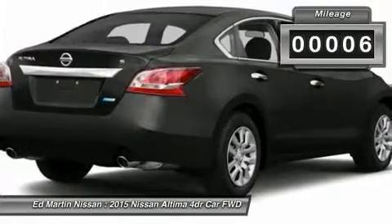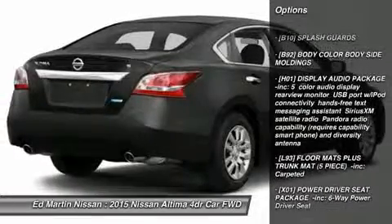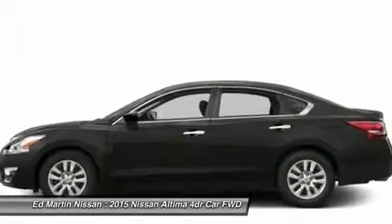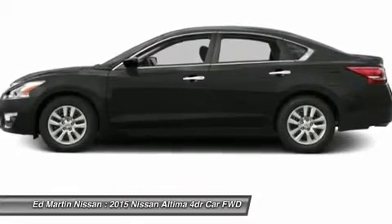This vehicle has less than 100 miles. Here are some of this vehicle's great options: stability control, anti-lock braking system, traction control, steering wheel audio controls, air conditioning, power steering, adjustable steering wheel, driver airbag, keyless entry, cruise control.